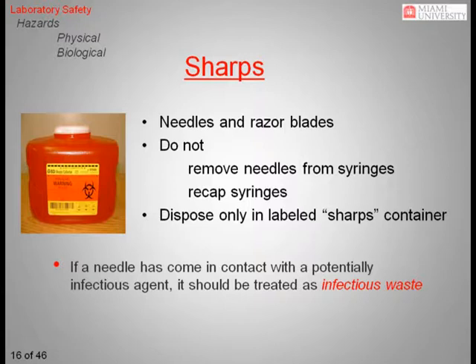Sharps such as needles and razor blades need to be disposed of properly in a sharps container. Any rigid container that is puncture-resistant can be used as a sharps container, as long as it is clearly and properly labeled with the word sharps. If the item you are discarding has been contaminated with an infectious agent, it needs to be treated as infectious waste. These items must be disposed of in a sharps container that has been properly labeled for biohazards, like the one in this photo.